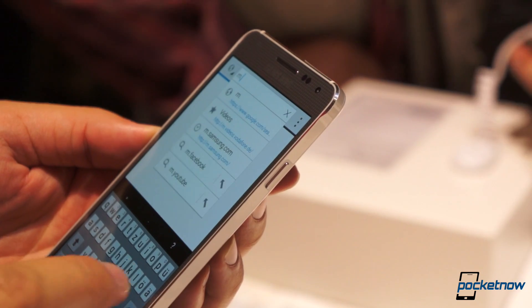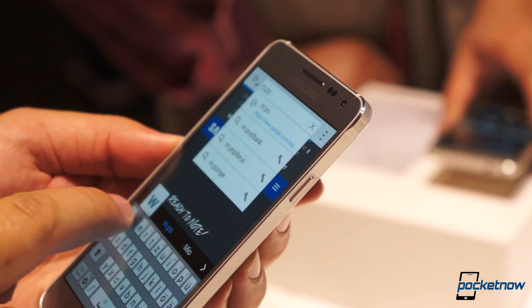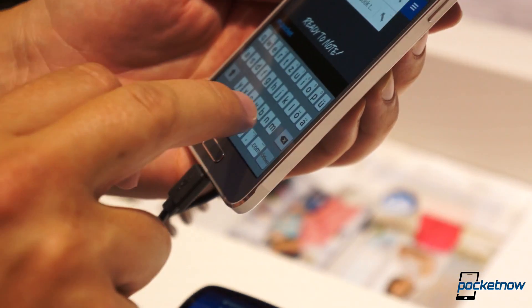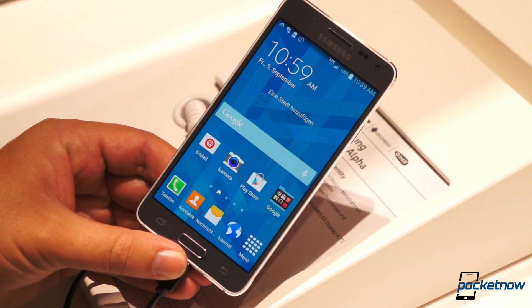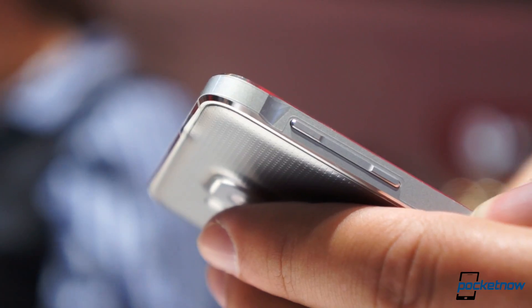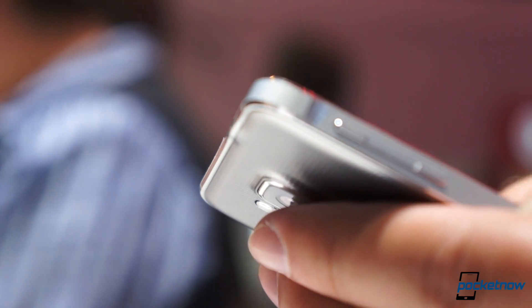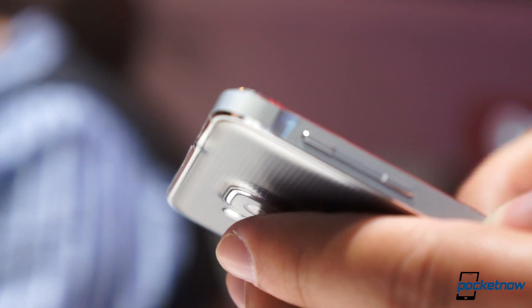To be honest, the software isn't attractive enough to live up to the hardware, which is something we don't often find ourselves saying about Samsung devices. So while it seems like a backhanded compliment, it's the truth. Samsung has crafted something beautiful with the Galaxy Alpha, and if this is a sign of things to come, there's lots to be excited about.